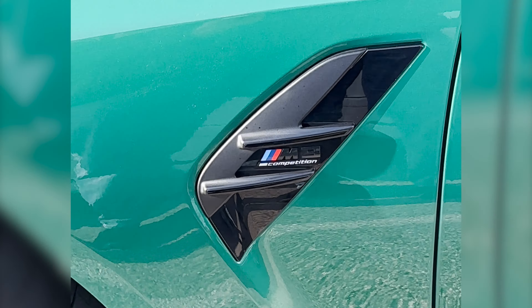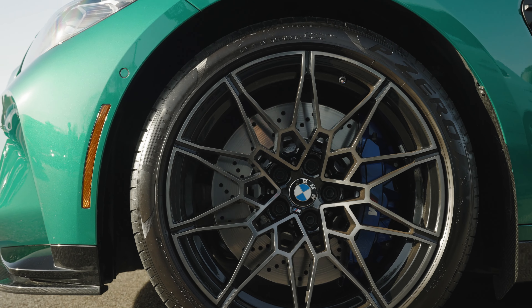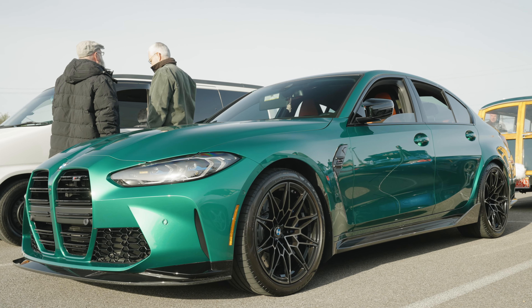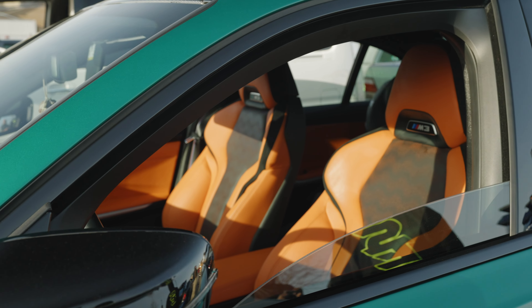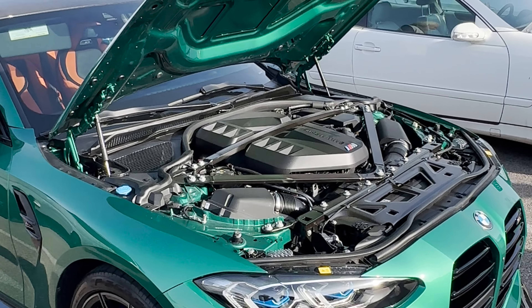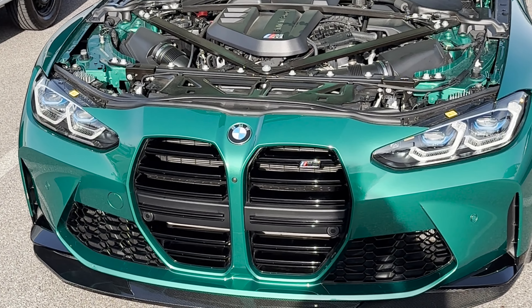I talked to the owner and made friends with him, and hopefully I'll be able to review it in the next few weeks. This BMW M3 is absolutely sharp. It's the Competition model with the carbon fiber package decked out. The green really makes it pop. This particular car cranks out 503 horsepower, 479 pound-feet of torque, zero to 60 in about three seconds, a quarter mile in about 11 seconds — and look at that interior.